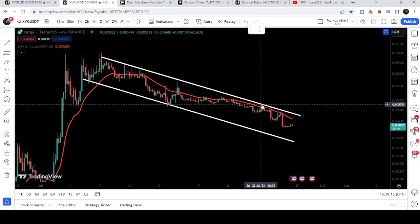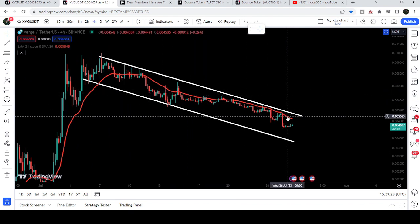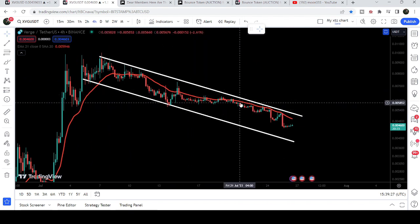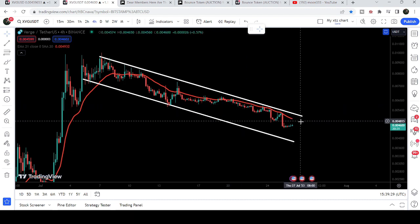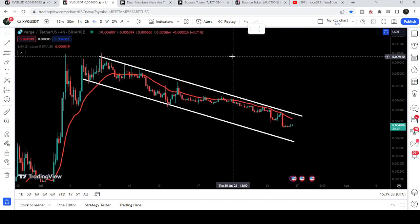We have almost four attempts here and three touch points at the support, while at the resistance we have several touch points. Therefore there are more chances for a breakout rather than breaking down this channel. If the price is able to break out this channel, we will also need to break out this red line, which is the four-hour EMA 21 moving average.